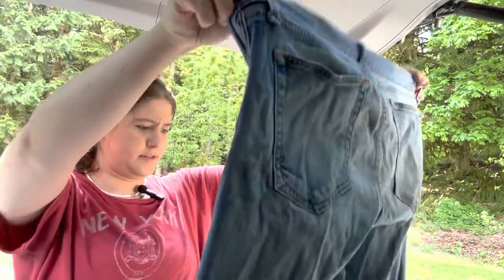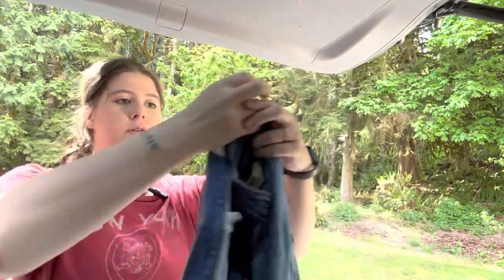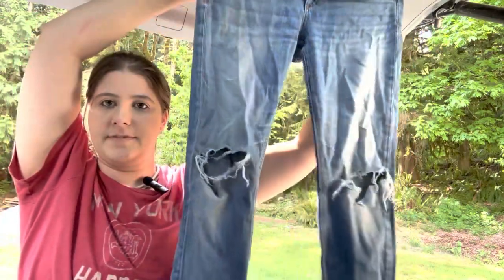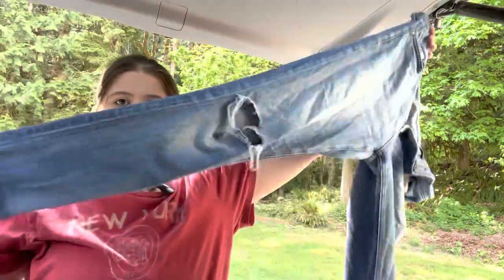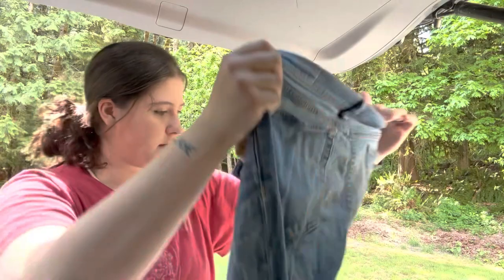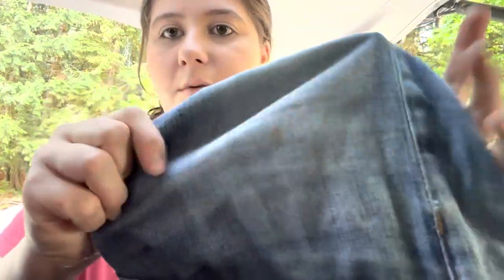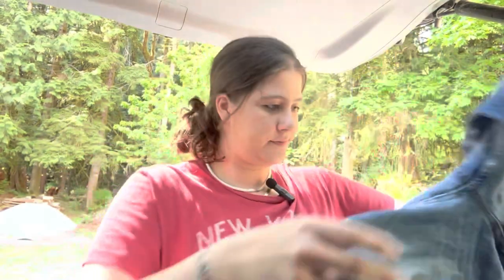These I think have a stain, but I decided to grab them anyway for some reason. They're Rag & Bone, size 28, and they are just like a ripped jean. They have a small spot that I found when I got home, but I think I can get that out. I probably wouldn't have grabbed those if I saw the stain at the bins.